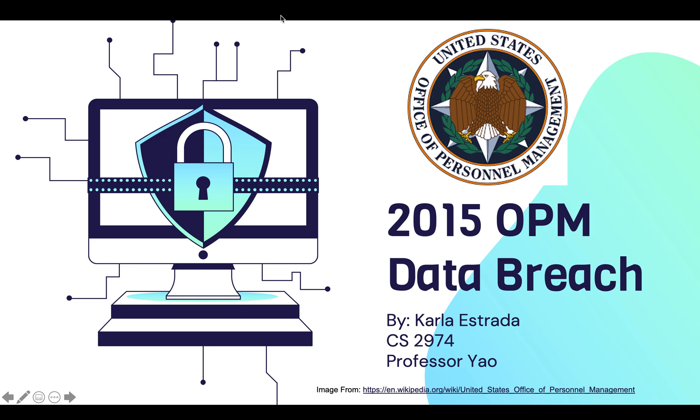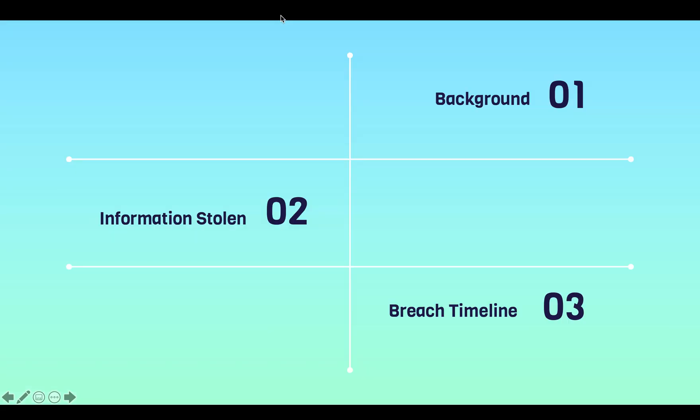Hello, in this video I'll talk about the 2015 OPM data breach. I'll first begin by talking about the background, then I'll talk about the information stolen, and then I'll talk about the breach timeline.